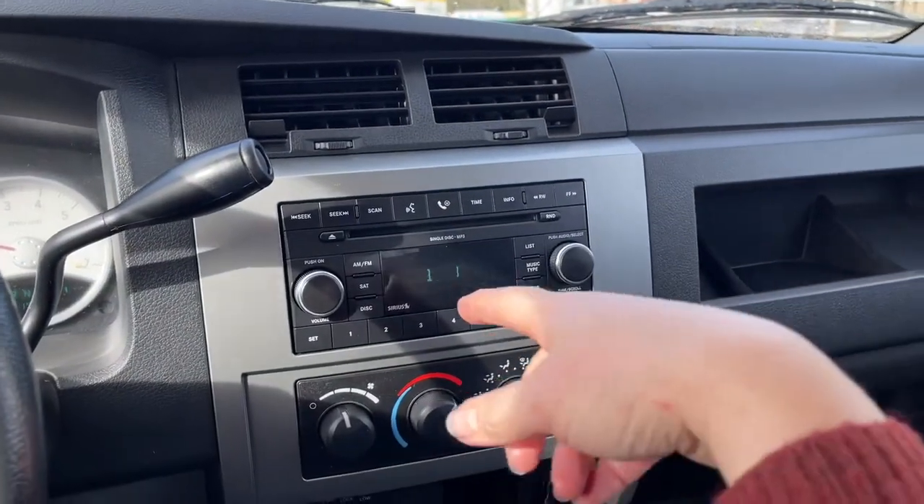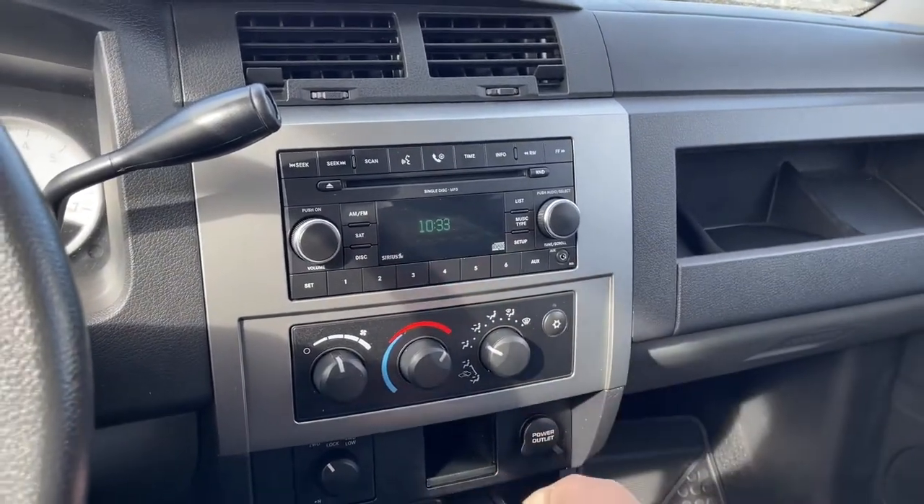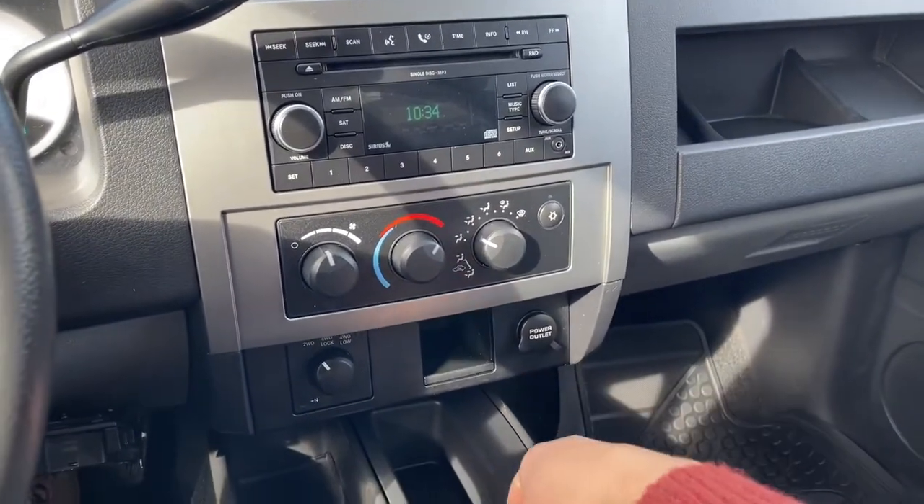There's your CD player, AM, FM, satellite radio, your volume and tuner, and your auxiliary line in there. You've also got your climate control and that's your AC. You've got a power outlet down below.